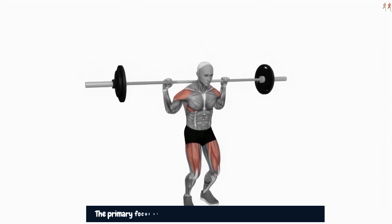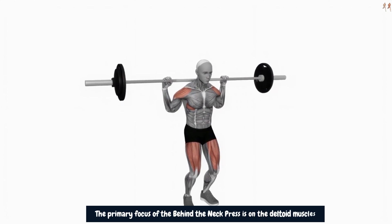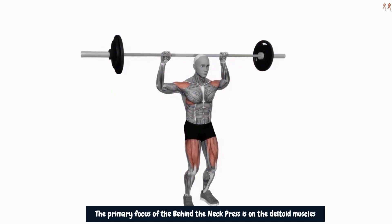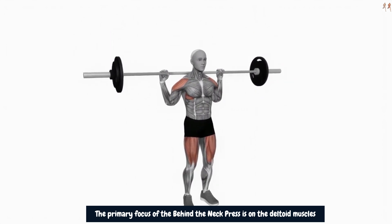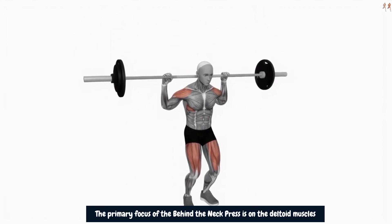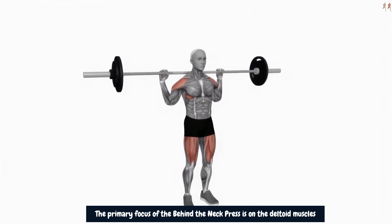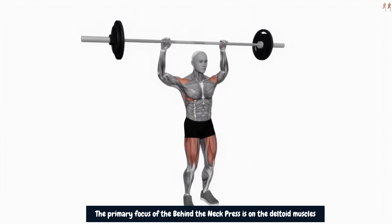The primary focus of the behind the neck press is on the deltoid muscles, especially the medial deltoid (side shoulder muscle) and the posterior deltoid (rear shoulder muscle). When you press the weight overhead from behind the neck, you activate these shoulder muscles to lift your arms out to the sides and upward. This helps in strengthening and developing the shoulder muscles, contributing to the round appearance of the shoulders.